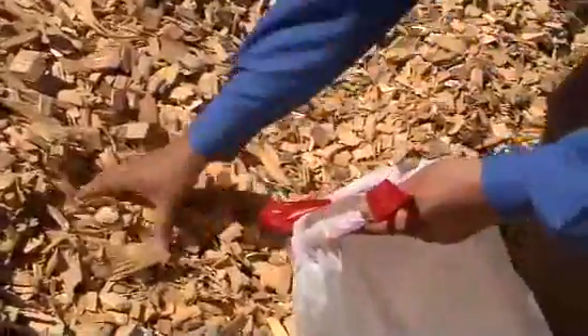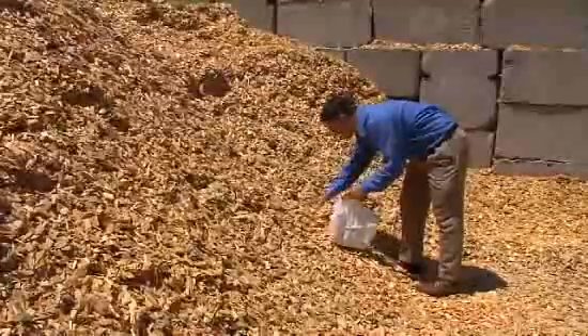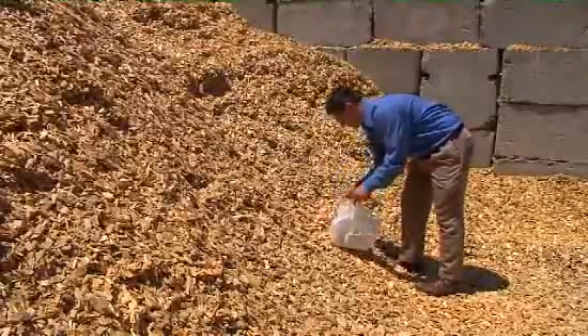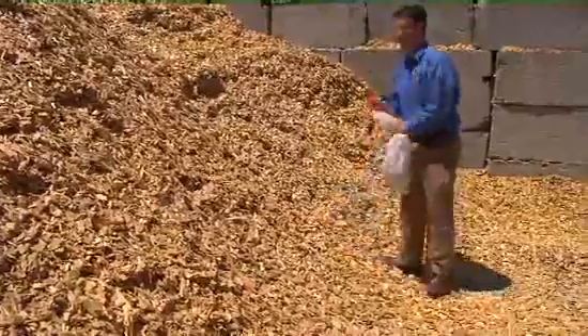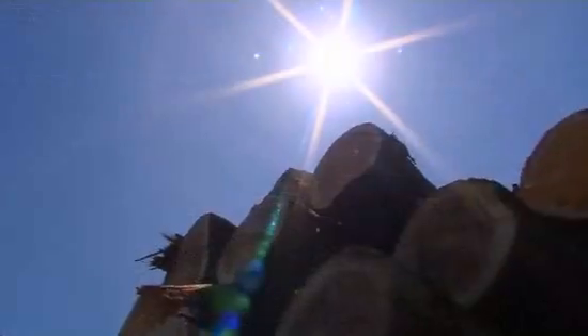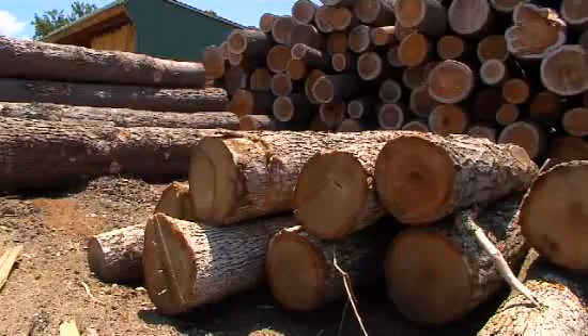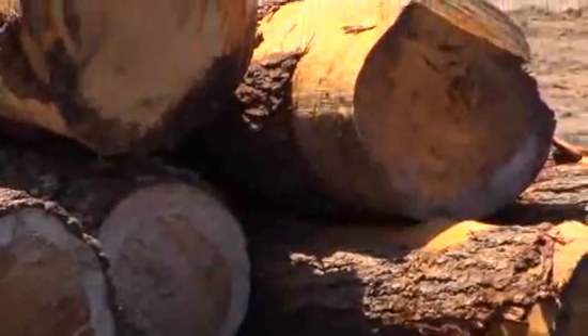In this wood is stored energy, and according to George, lots of it. Cellulose is basically stored solar energy that's found in all plant material. George, with the help of the National Science Foundation, is working to unlock the sun's energy stored in cellulose, which just happens to be the most common organic compound on earth.